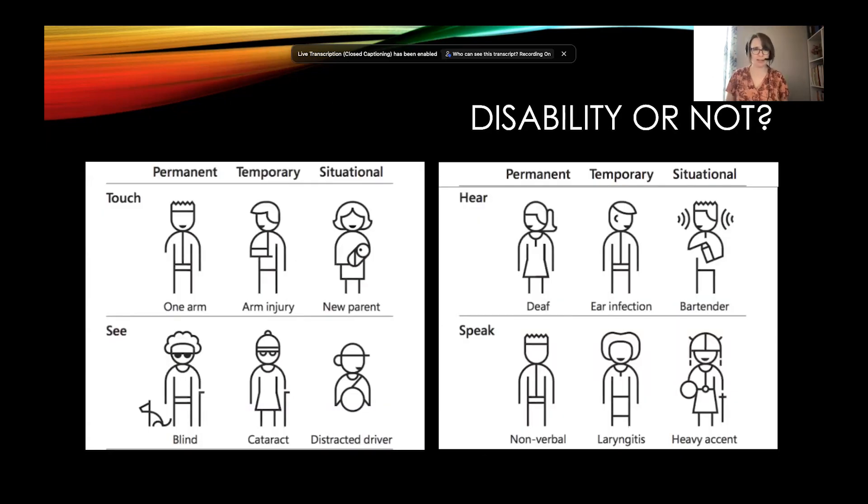Now let's stretch the idea of what disability is and expand it a little bit. We divide disability into three different buckets: permanent — which is with you your entire life; temporary — only for a short period of time; and situational. Any of us could actually be in the temporary or situational bucket.